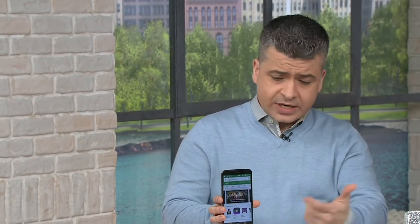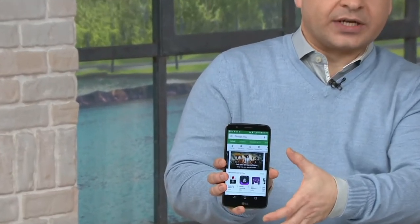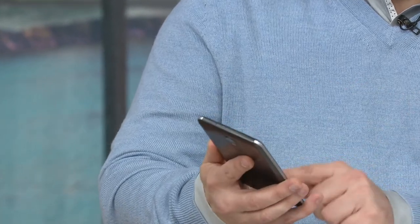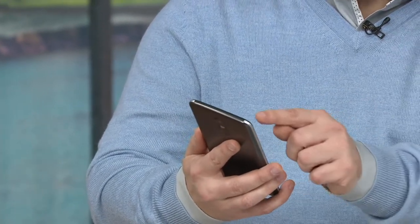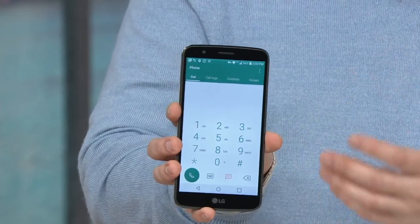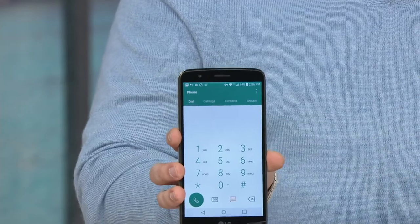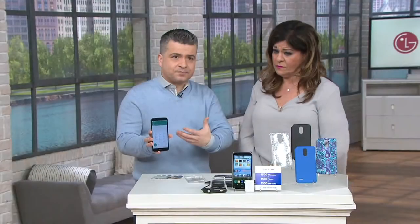Why is the big 5.7-inch screen important? If you want to make a phone call, look at the dial pad, see who's calling, send an email or text, or use voice control — it's easy because everything is bigger. It also has a bigger battery.